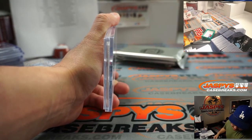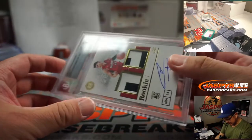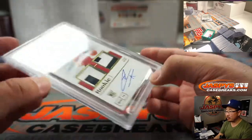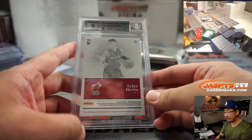We got a 9, 10 — it's Tyler Hero! Nice. That's a low number there — 10 out of 10, Tyler Hero two-color dual relic and autograph for Miami. Miami is a number block team so that goes to Miami Zero — Chen with that one.